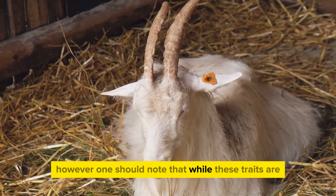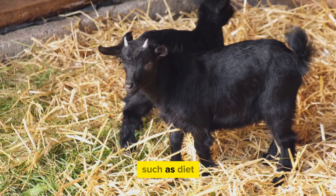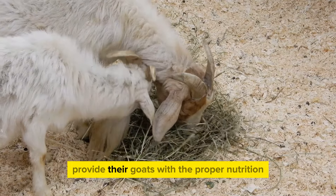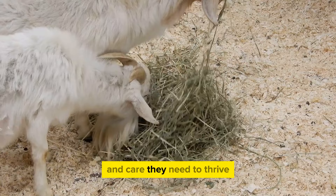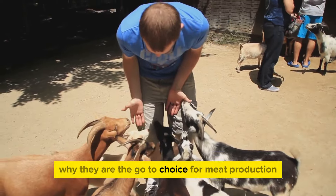One should note that while these traits are typically associated with Boer goats, individual results may vary based on factors such as diet, environment, and overall care. So it's always important for farmers to ensure they provide their goats with the proper nutrition, living conditions, and care they need to thrive. This breeding trait is just one of the many reasons why they are the go-to choice for meat production.